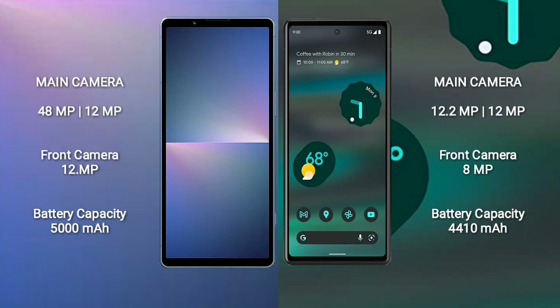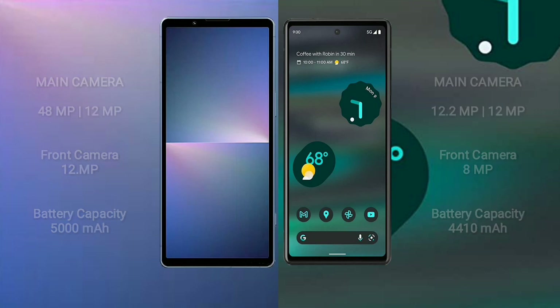Sony Xperia 5 Mark V has a 5000mAh battery with 25W fast charging support. Google Pixel 6a has a 4410mAh battery with 80W fast charging support.